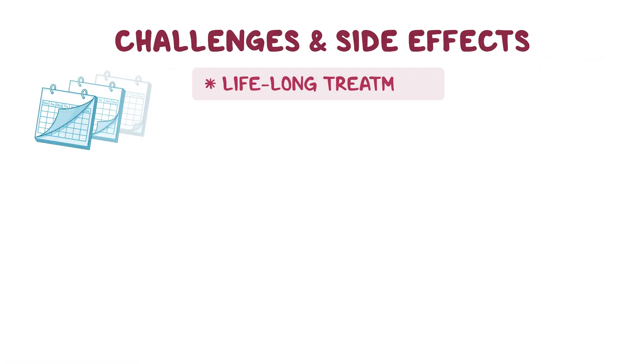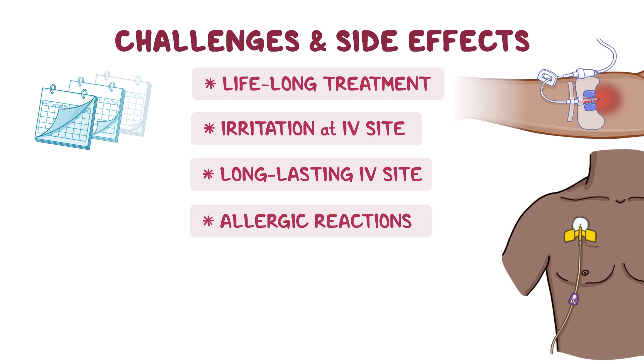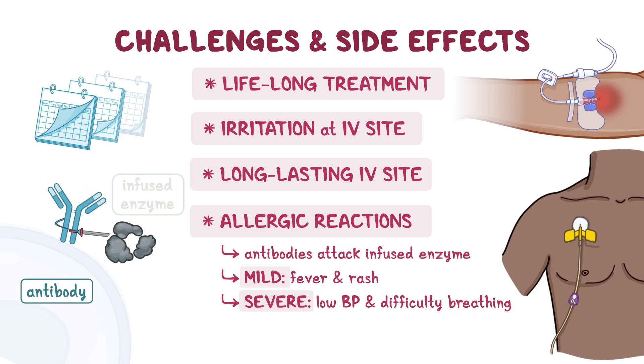ERT also presents with challenges and potential side effects. It is a lifelong treatment and can cause side effects, including irritation at the IV site, or the need for a more long-lasting IV site such as a port, and allergic reactions to the ERT therapy itself. Allergic reactions are the result of the body's immune response to an enzyme that was not made by the body's own cells. This immune response may produce antibodies programmed to attack and rid the body of the infused enzyme. Sometimes this reaction can be mild, with a fever and rash, but sometimes it can be severe, causing low blood pressure and difficulty breathing. A challenge of ERT is that antibodies can attack and bind to the infused enzyme so it becomes inactive and cannot be used by the body.